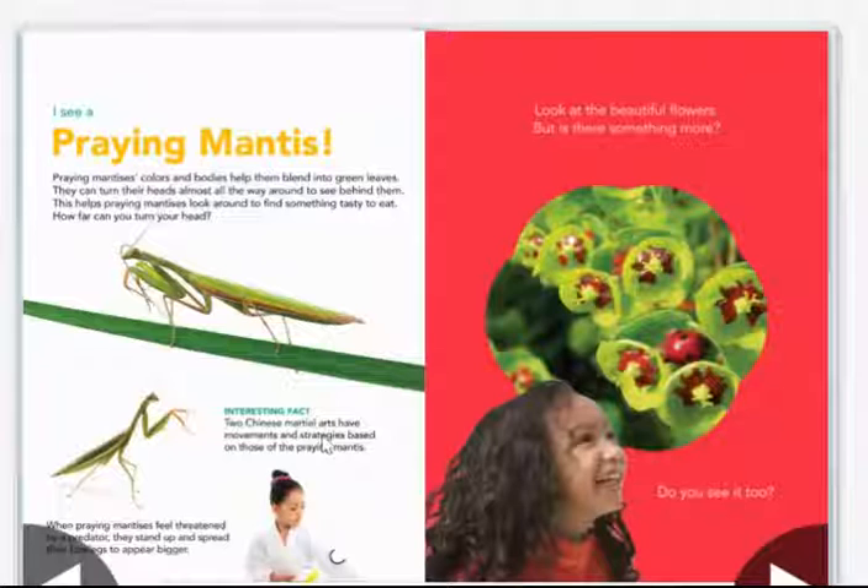Interesting fact: two Chinese martial arts have movements and strategies based on those of the praying mantis. When praying mantises feel threatened by a predator, they stand up and spread their four legs to appear bigger.